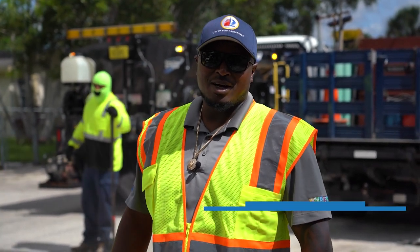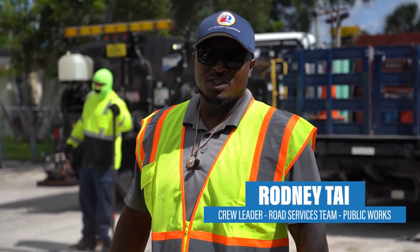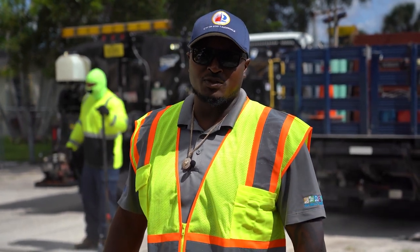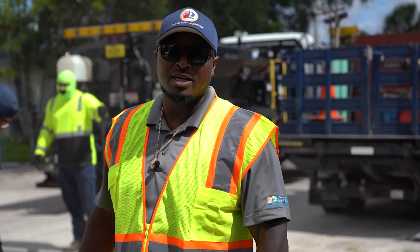Hello, I'm Rodney Tyre. I'm a crew leader for the road service team on Public Works. Today we're doing an asphalt repair patch for utility service, so come along and let me show you how it's done.